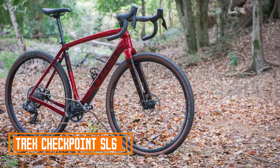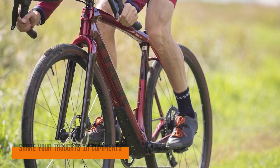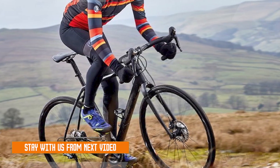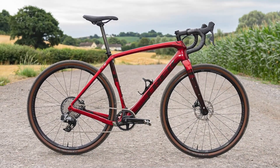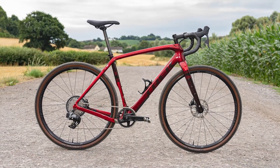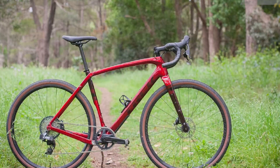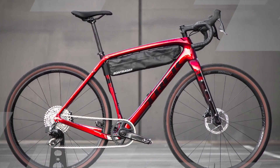The Trek Checkpoint SL6 C-Tap is a cutting-edge gravel bike that combines innovative technology with exceptional performance to provide riders with an unparalleled cycling experience. This bike features a lightweight 500-series OCLV carbon frame that strikes the perfect balance between strength and weight, ensuring a smooth and responsive ride on a variety of terrains. Equipped with SRAM Force C-Tap AXS electronic shifting, the Checkpoint SL6 offers precise and effortless gear changes, giving riders the freedom to focus on the journey rather than shifting mechanics. Its IsoSpeed decoupler technology absorbs vibrations, providing greater comfort during long rides.